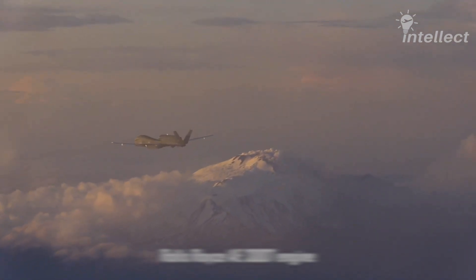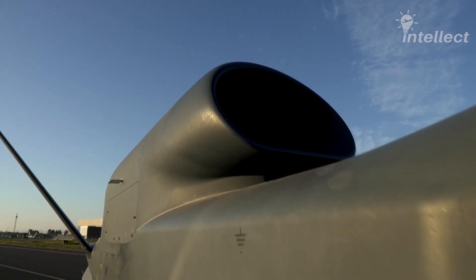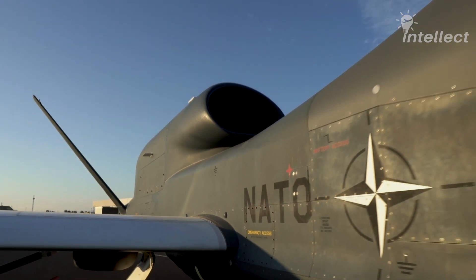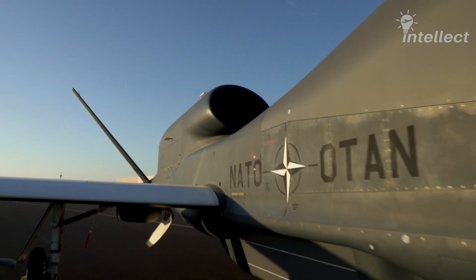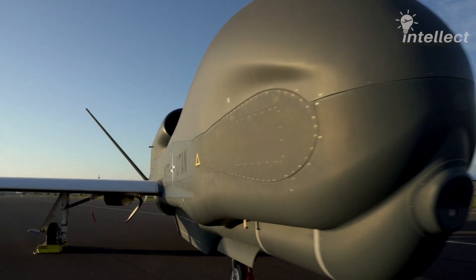The drone is powered by one Rolls-Royce AE 3007 engine and can carry 17,300 pounds of fuel in its fuselage tank. The engine is strategically positioned between the V-tails to reduce the radar cross-section.